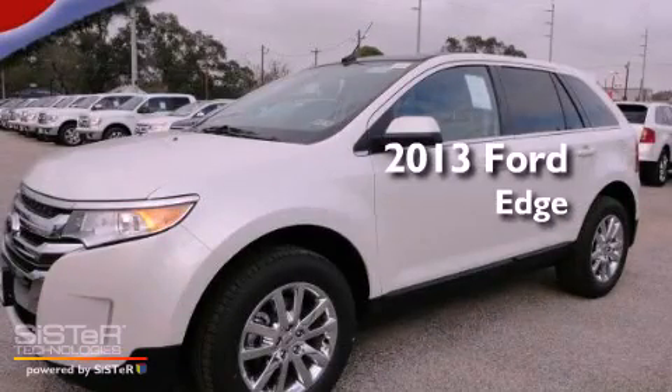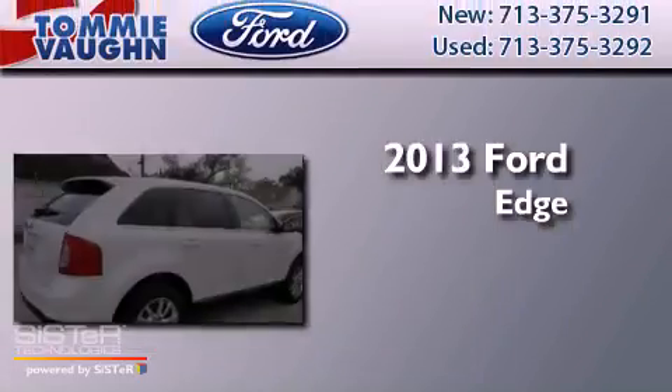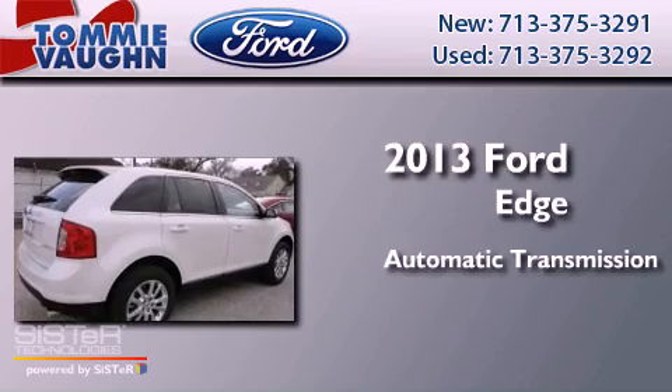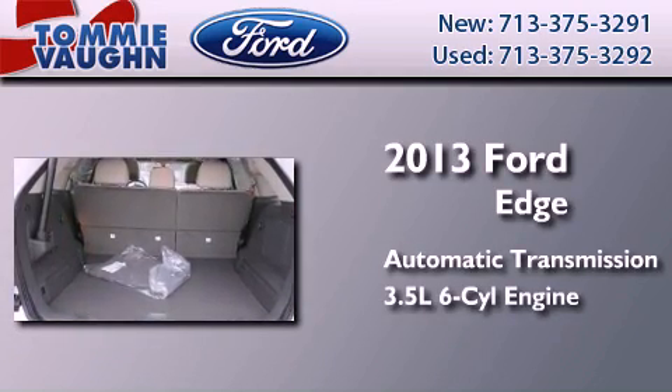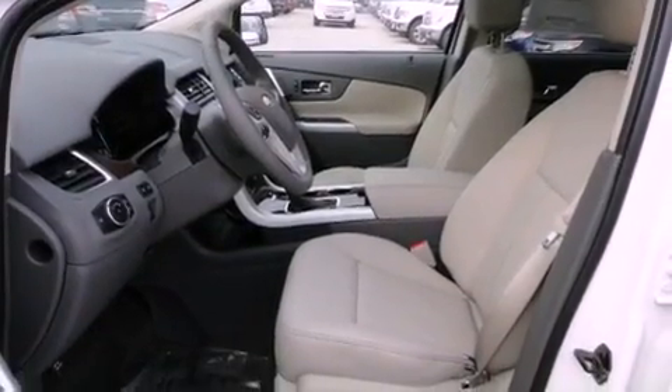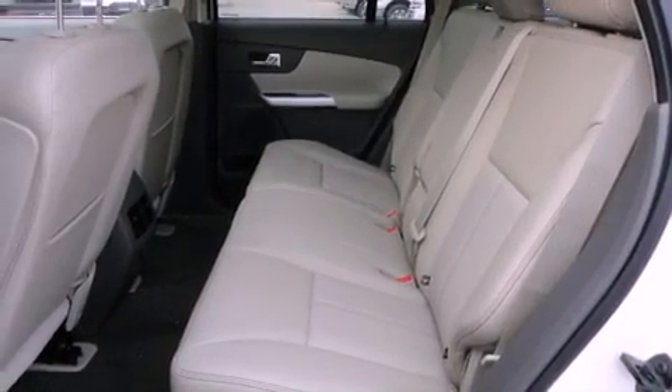This is a brand new 2013 Ford Edge. This crossover has an automatic transmission and a 3.5 liter V6. Features include air conditioning, an auto dimming rear view mirror, a leather wrapped shift knob, and a rear spoiler.